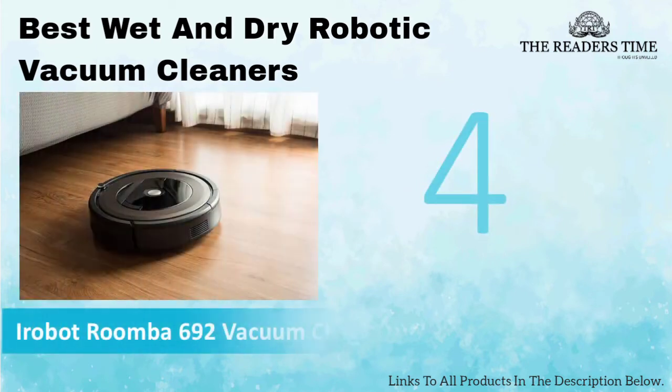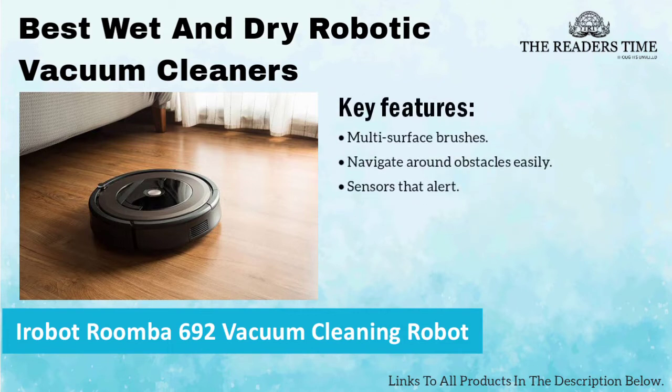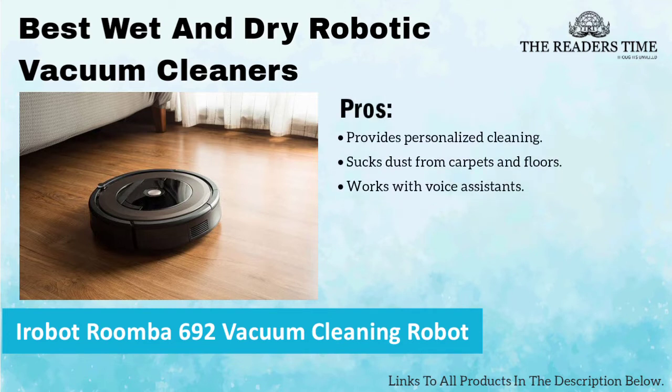On number 4, we have iRobot Roomba 692 Vacuum Cleaning Robot. It is an efficient vacuum cleaner which sucks in the dust easily from carpet and hard floors. It has multi-surface brushes and sensors that can alert if it detects dust and dirt around. Although, it can only run for 90 minutes continuously.